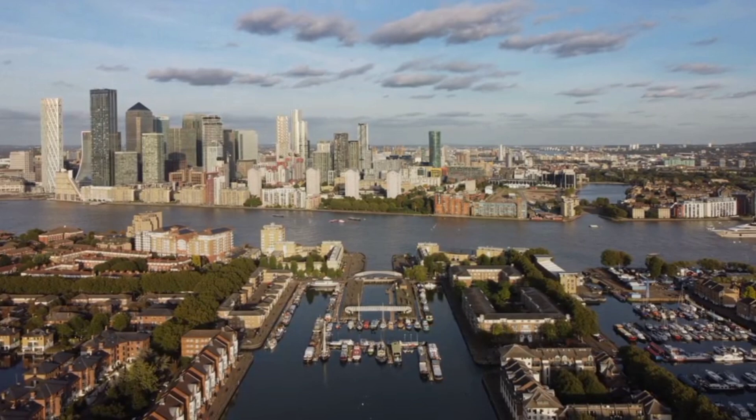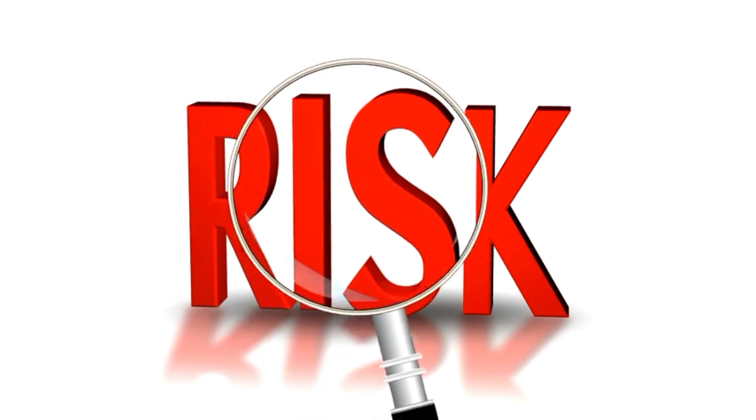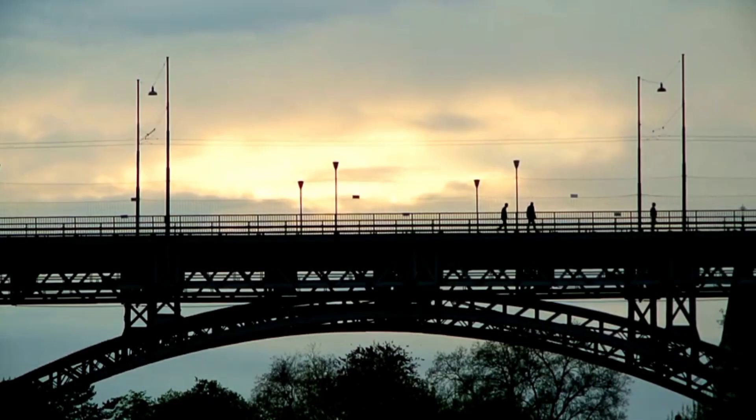Moving on to sixth place, we have the Nine Elms to Battersea Railway Bridge, highlighted for its close proximity to residential zones. The potential risk to local communities becomes a significant concern. What measures do you think are necessary to balance infrastructure development with community safety?